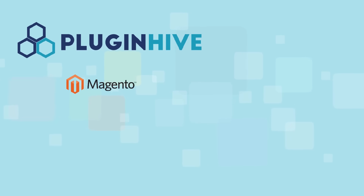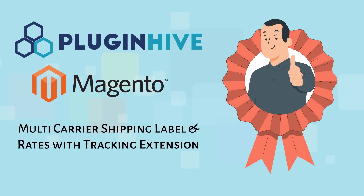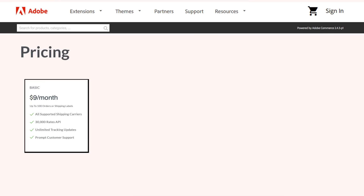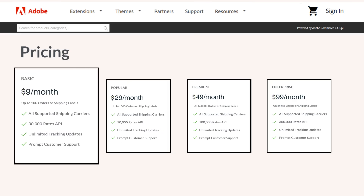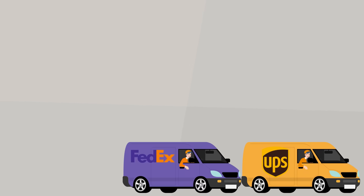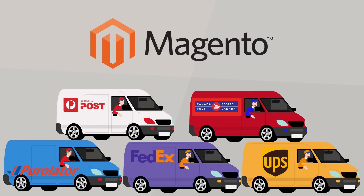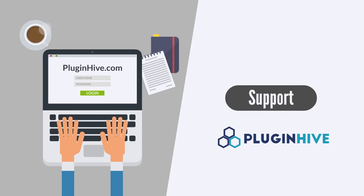With all these features, PluginHive's multi-carrier shipping label and rates with tracking is the best shipping extension for your Magento store. The complete multi-carrier shipping solution starts at $9 per month. So what are you waiting for? Get the complete multi-carrier shipping solution for your Magento store today. For any inquiry, please log on to PluginHive.com and click on Support.